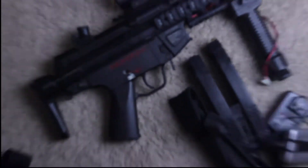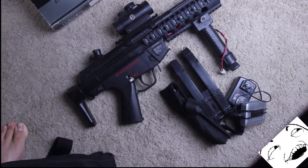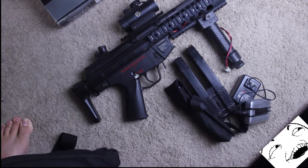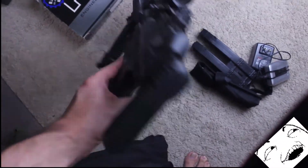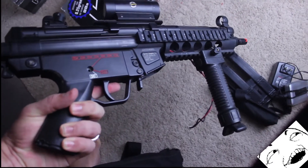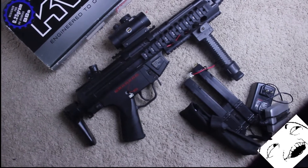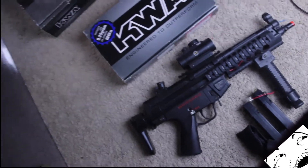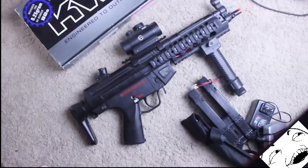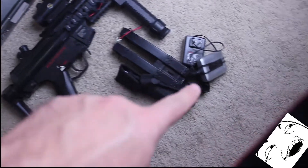My main gun — the first gun I ever bought — was originally an ICS MP5, if I'm not mistaken. It's not really anything left of that anymore. It's been completely rebuilt. I completely disassembled it, rebuilt the gearbox completely, did the tightbore barrel and all that stuff, redid all the wiring. The wiring was completely redone with thicker wire and it has bullet connectors in it because I was running LiPo batteries.